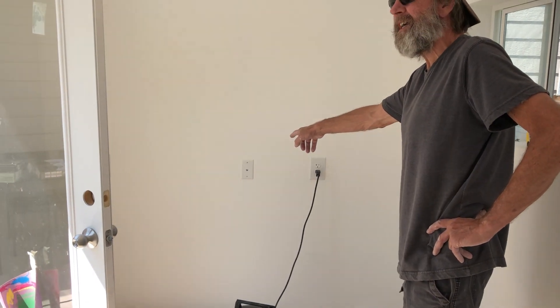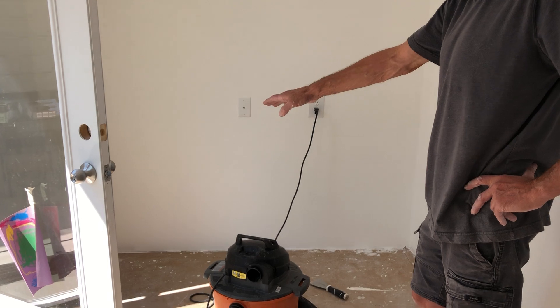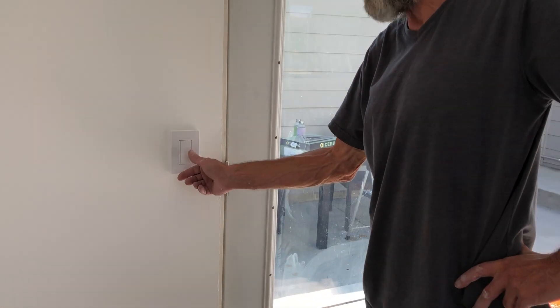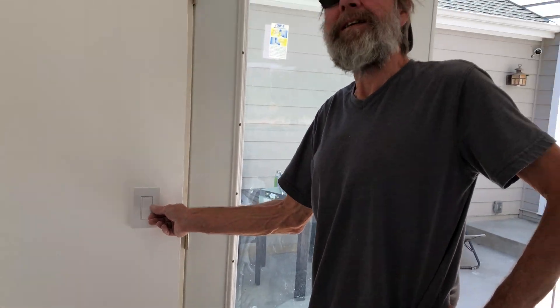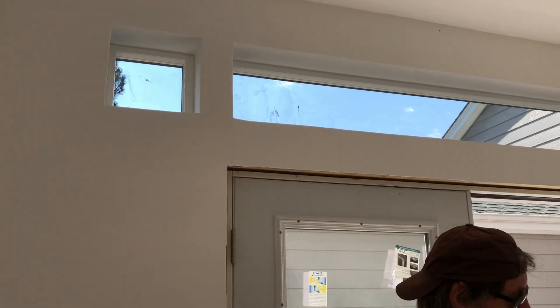We've got a couple of outlets over here and the Ethernet connection right there. We're still not done — that's where he's going to put his desk, and there's a little storage thing going below it. We put in a really nice $27 dimmer so you can dim the lights on and off. Then we sheetrocked — I'm not really a good sheetrock finisher, but I can fumble through it. It takes me twice the time and the result isn't as good as the pros, but I can get it done.